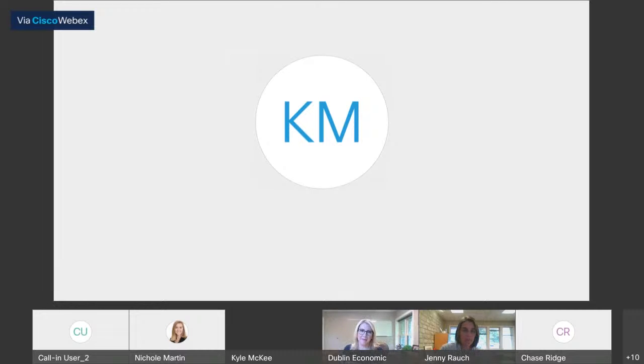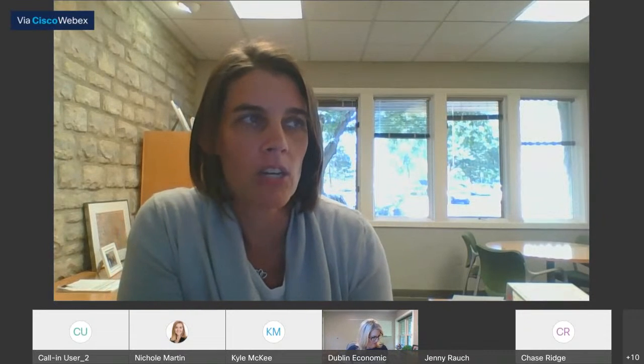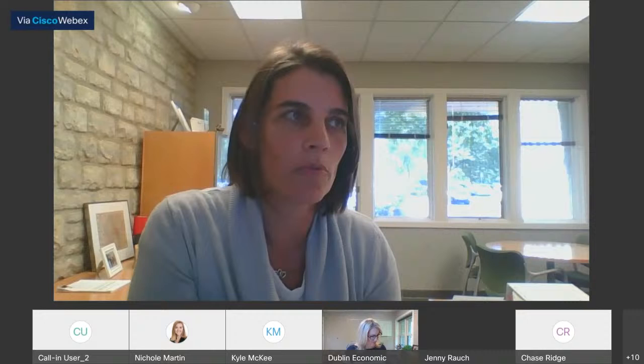Welcome everybody to our ART meeting for August 20th. Thanks everybody for your patience while we get started. We have on our agenda today one application and then a set of minutes to approve. Lori sent out the minutes from August 6th — did anybody have any comments or corrections for that? I didn't see any.